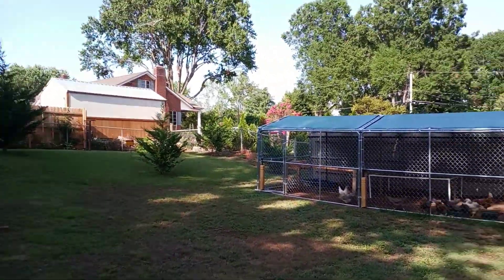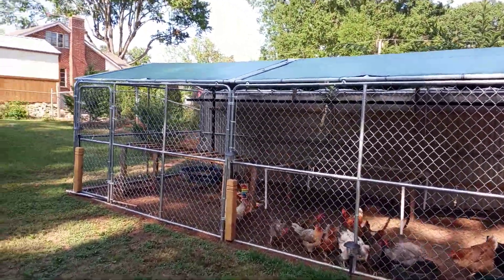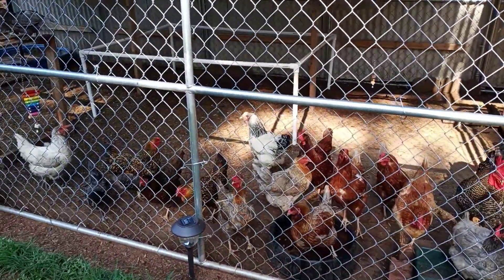Hey, what's up YouTube! Welcome to the Walls Way, where every day we feed chickens, we talk to chickens, and we collect eggs from chickens. Are we hungry today everybody?